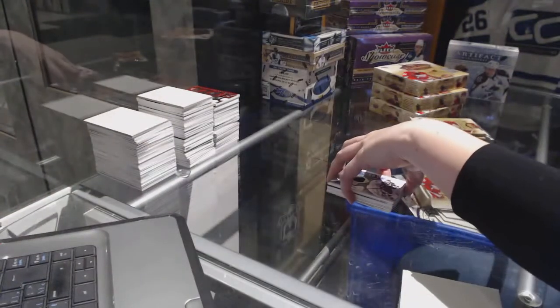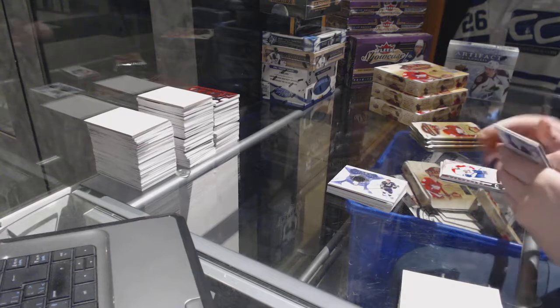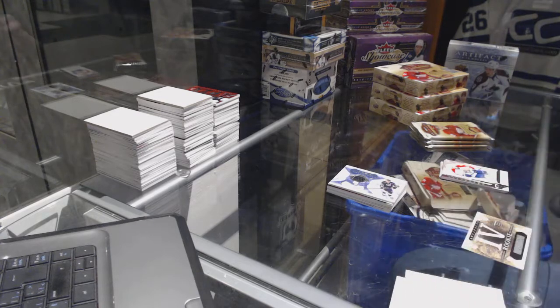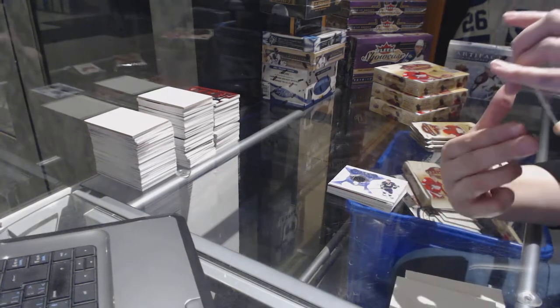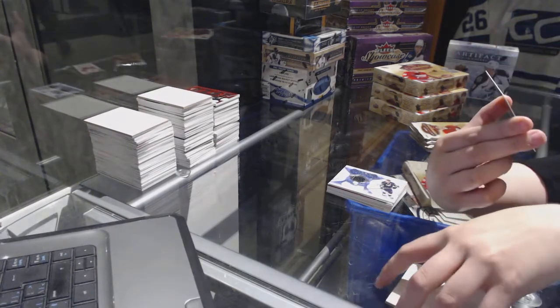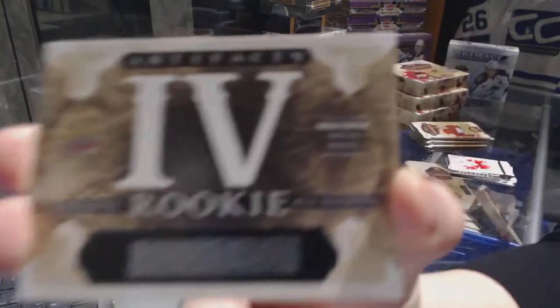We've got an Emerald Rookie Redemption for the Columbus Blue Jackets. We've got a Frozen Artifacts Jersey for the L.A. Kings, Jeff Carter.